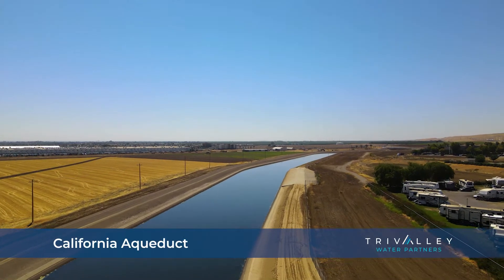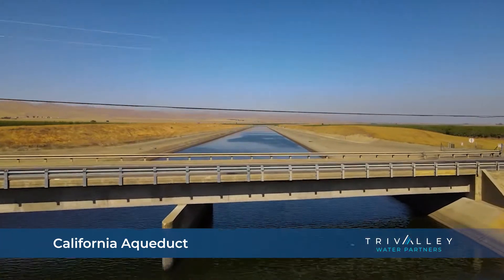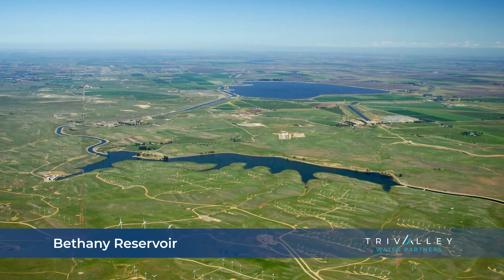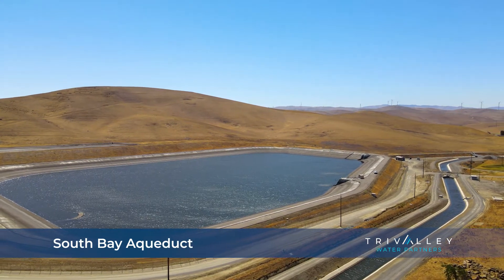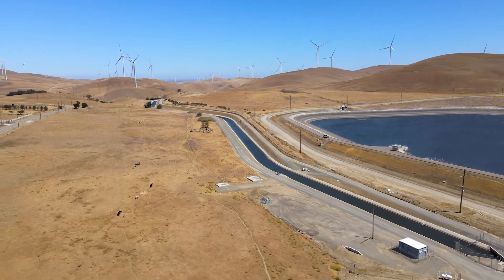Water coming to the Tri-Valley is pumped from the Delta into the California Aqueduct. Water from the California Aqueduct flows into Bethany Reservoir, where it can be pumped into the South Bay Aqueduct — a series of man-made pipes and channels that brings most of our water into the Tri-Valley.